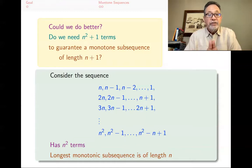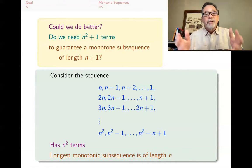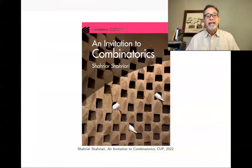If you have n² terms, you can't guarantee a monotone subsequence of length n plus one — as this example shows. But as soon as you reach n² plus one terms, you are guaranteed one. That is the sense in which the Erdős–Szekeres theorem is best possible. This is the end of this lecture; I will see you in the next one.